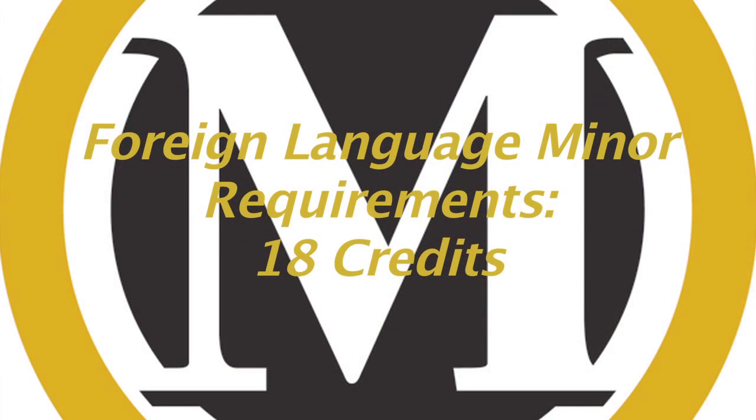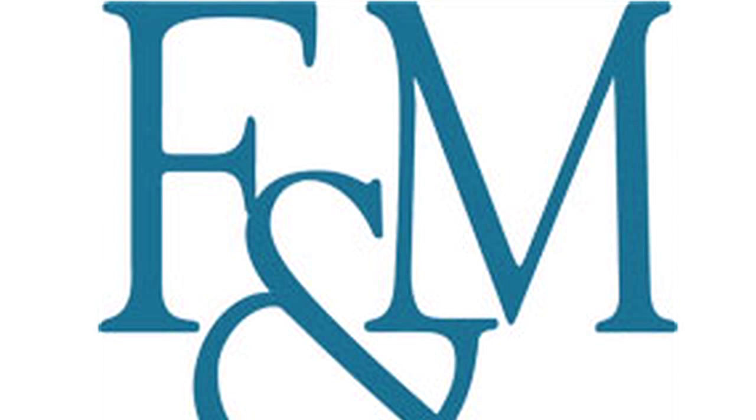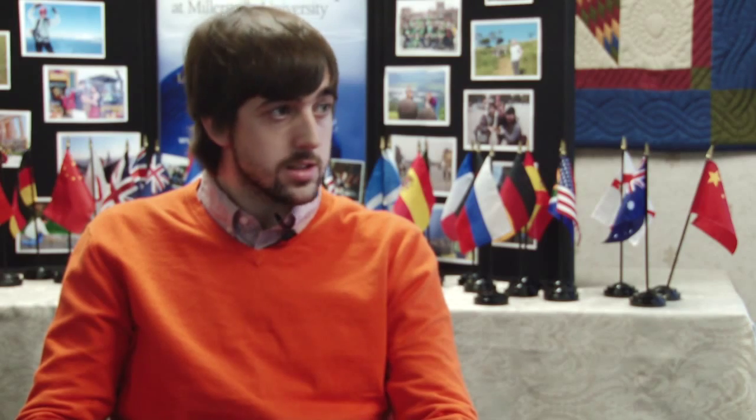There are a lot of credits in the international studies major, and a foreign language is required as a minor — that's 18 credits. What's your foreign language? I haven't actually decided yet. Millersville offers German, French, and Spanish, but they also have an agreement with FNM University where you can take Arabic, Russian, or Mandarin, which is what I'm currently looking into. You're going to take 18 credits of Mandarin? If I can, I'll try. It has to be the same foreign language throughout — they don't mix.